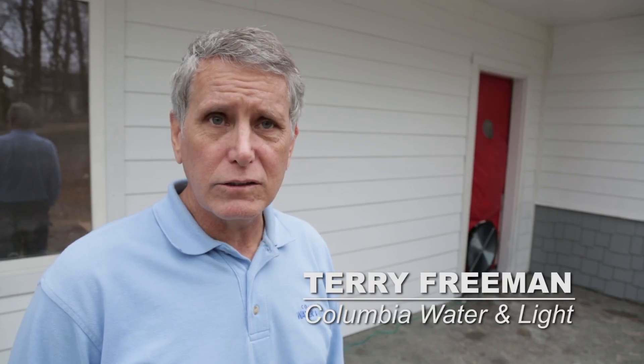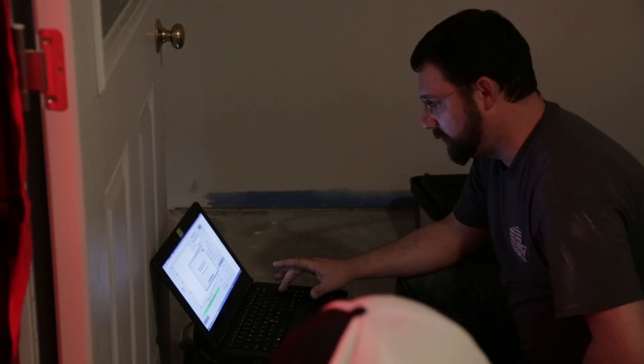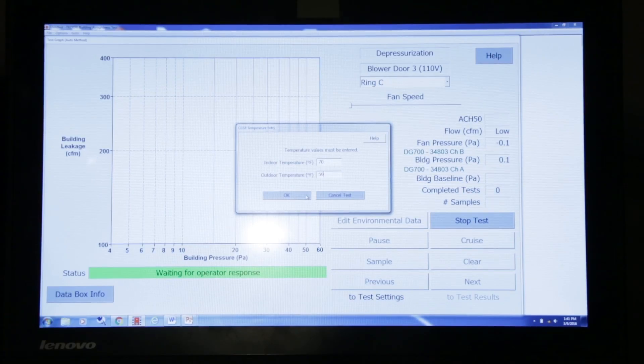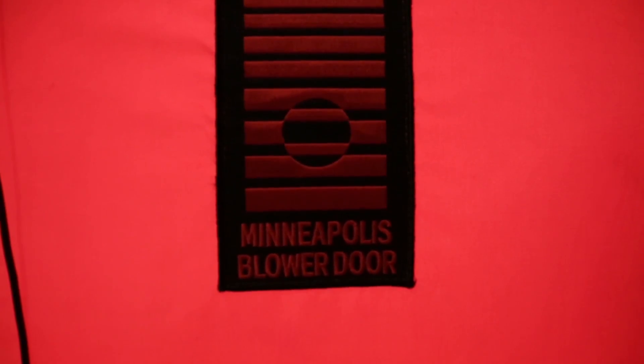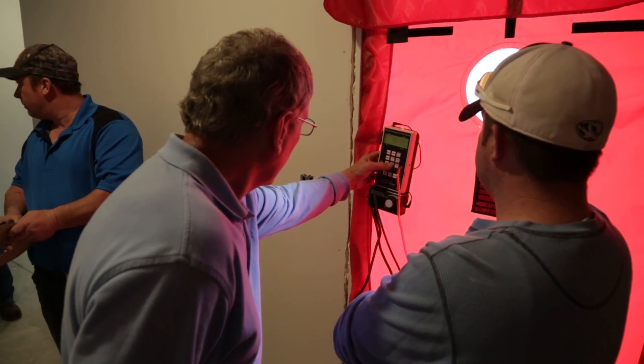One of the hats that I wear at the city is teaching building science to our partner tradesmen. What we're doing is we came on site to learn how to do blower door testing and how to use that blower door as a diagnostic tool to find out where air leaks and how efficient a house can be. So we're actually setting up the blower door here now to do an infiltration test to measure the amount of air that's leaking in and out of the house.